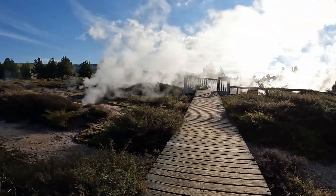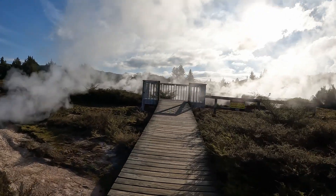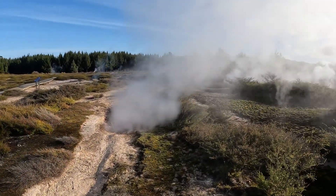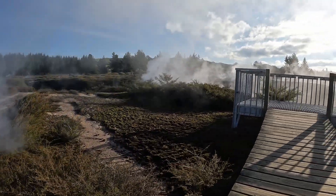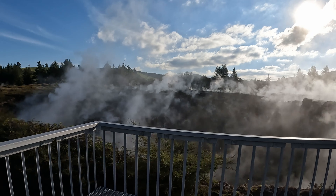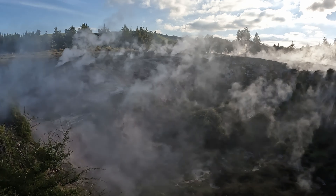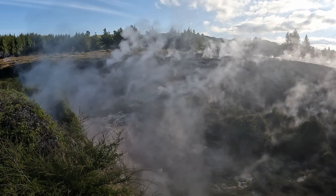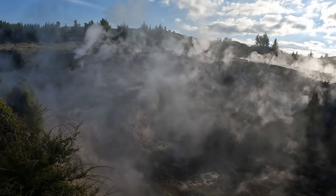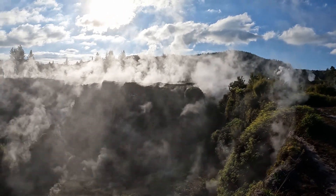The next crater we are visiting is the Colorful Crater. According to the brochure, the soil in and around this crater has different colors. We can see some fumaroles in this crater, but because of the steam, I am not able to distinguish the clay color clearly.